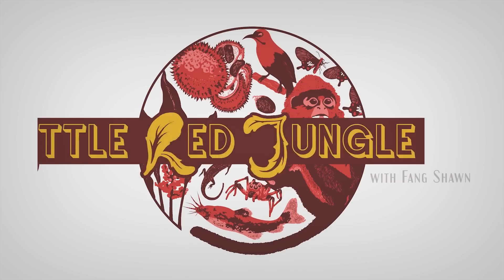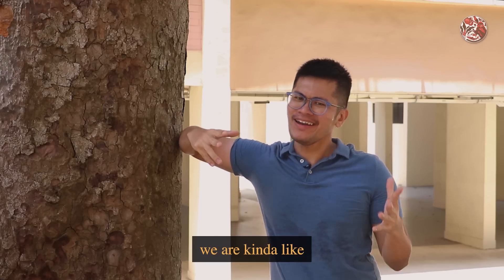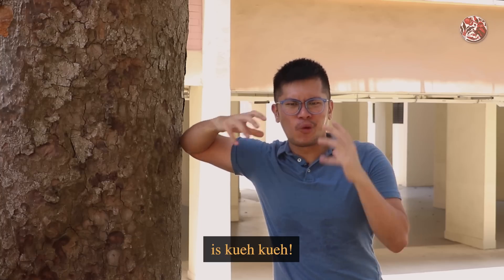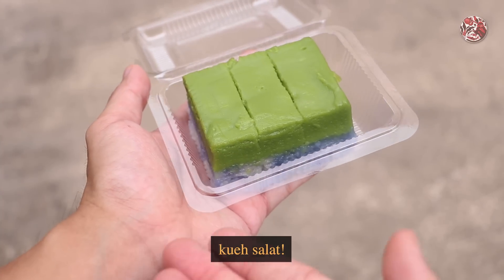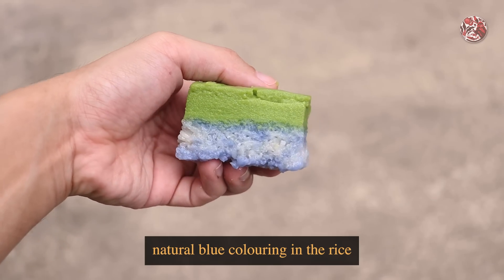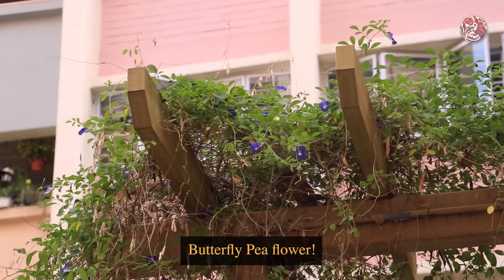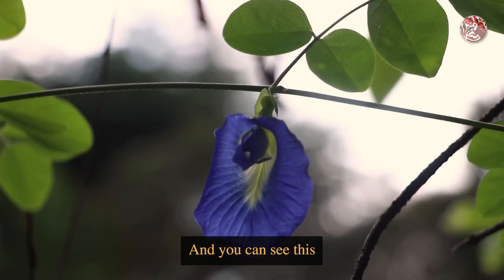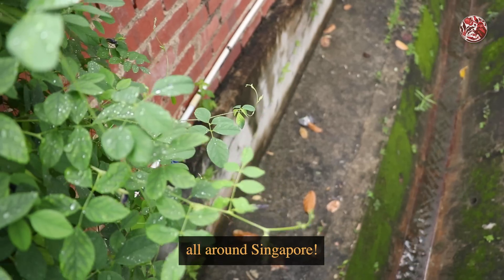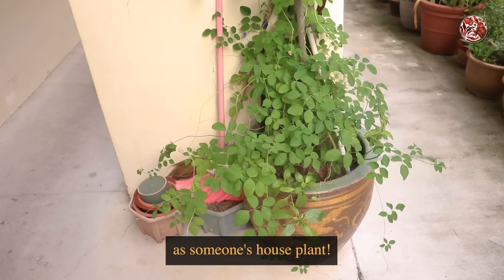As Singaporeans, we are kind of like foodies by default, right? And one of my personal favourite things to eat is Kueh Kueh — especially Kueh Salad. And if you've eaten that before, you know that traditionally, that natural blue colouring in the rice is made from none other than the butterfly pea flower. You can see this creeper plant and all its flowers all around Singapore, either growing along the street side or as someone's houseplant.